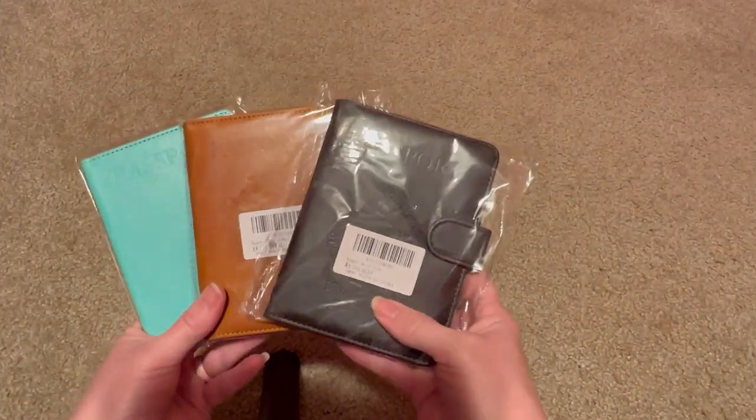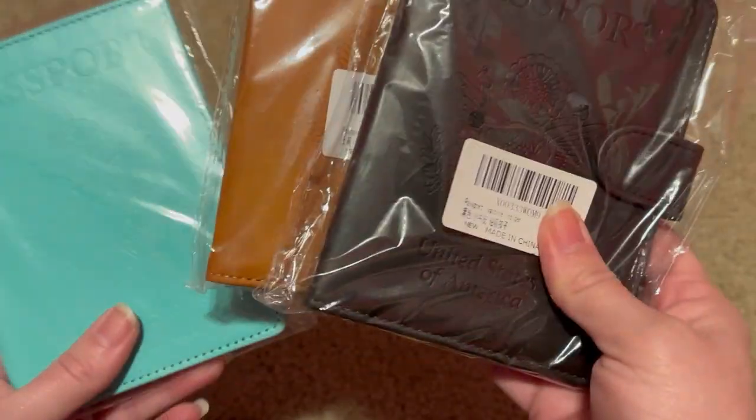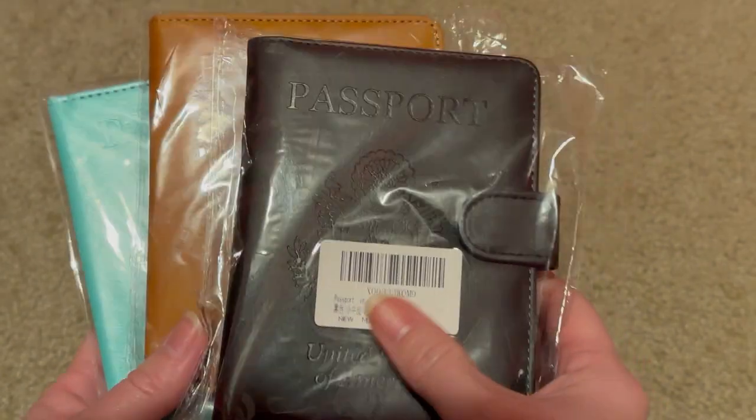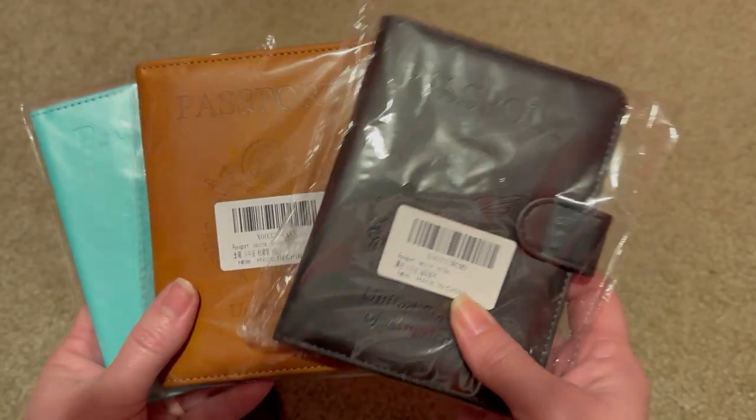We decided to get three passport holders — one black, one brown, and one teal color, $2 a piece. These are roughly $7 a piece on Amazon.